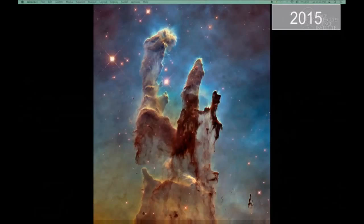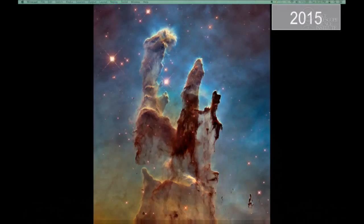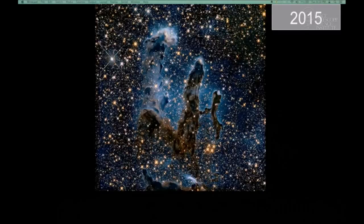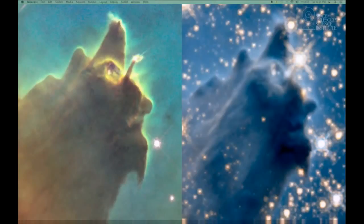The other thing we got to do with the 2015 image is not just do visible light, but also do an infrared version of it. With Wide Field Camera 3 we can go into the infrared. If I put the two up next to each other, you can see a lot of correlation but also a lot of differences. Here is the visible light 2015 image, and here is the infrared. Looking at the detail, you can still see the structure.